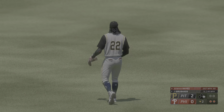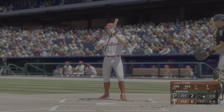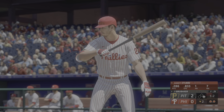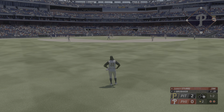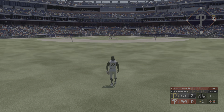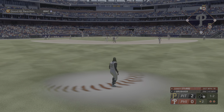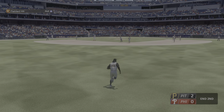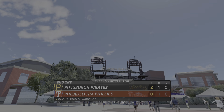Batting ninth, the catcher Garrett — Garrett Stubs stands in for the Phillies. Here comes the pitch. This one to center field, Stevens settles underneath it, makes the grab, and that'll end the inning. Phillies strand one and they're down two nothing.